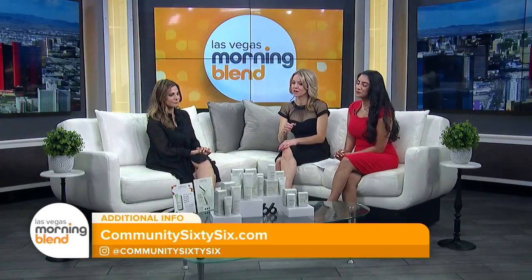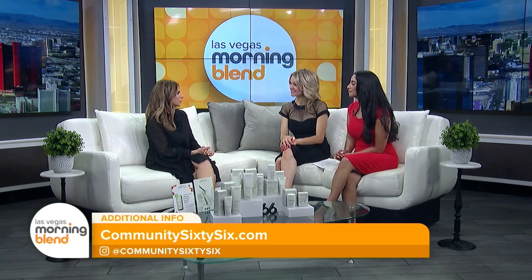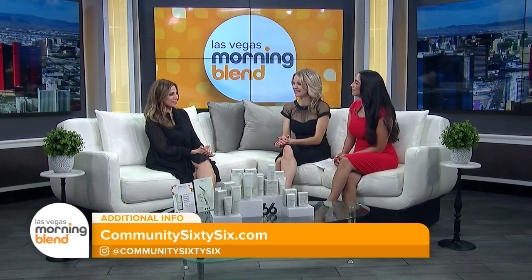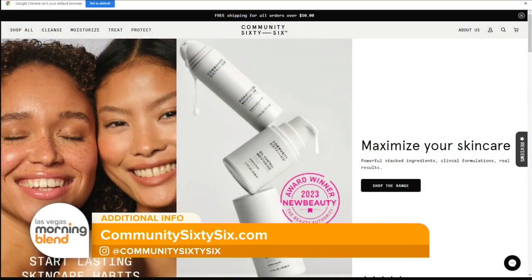If people want to learn more about the product line, they can go to community66.com, visit on Instagram or Facebook, or DM us and we'll answer any questions. The products are fragrance free, cruelty free, and vegan. Visit community66.com to learn more.